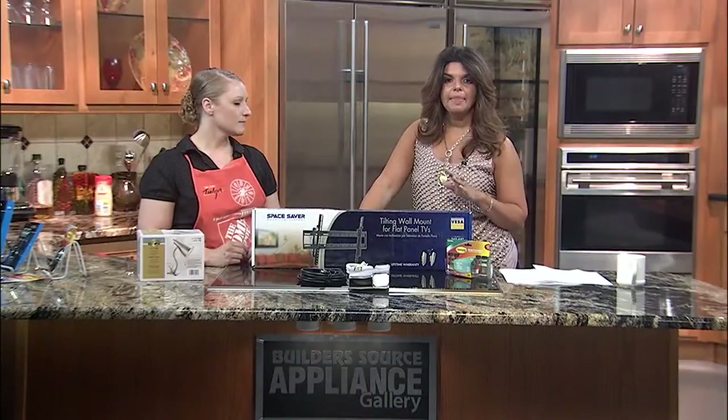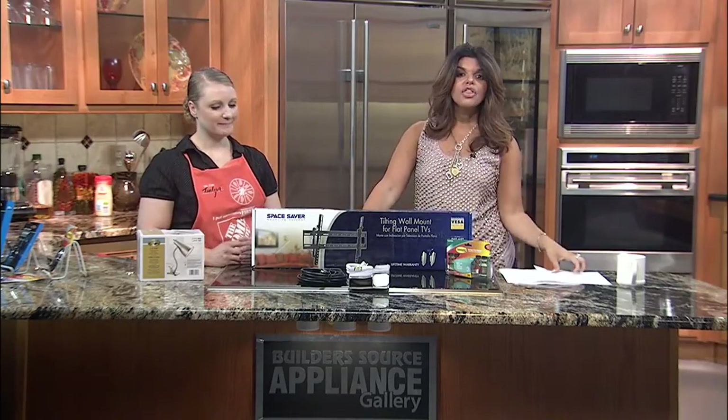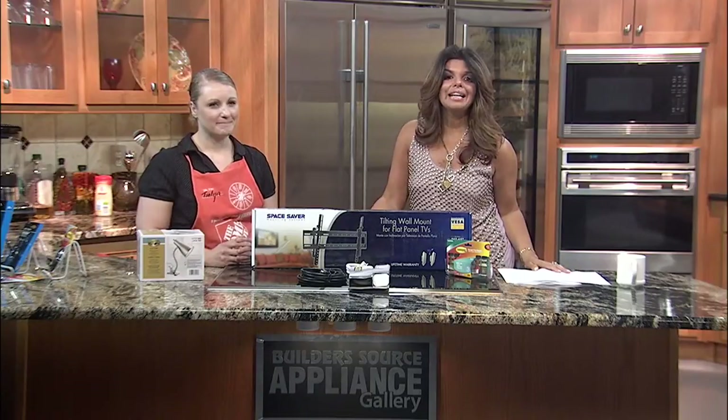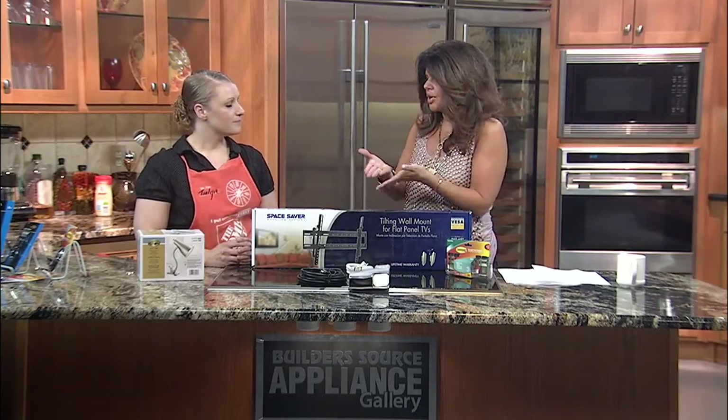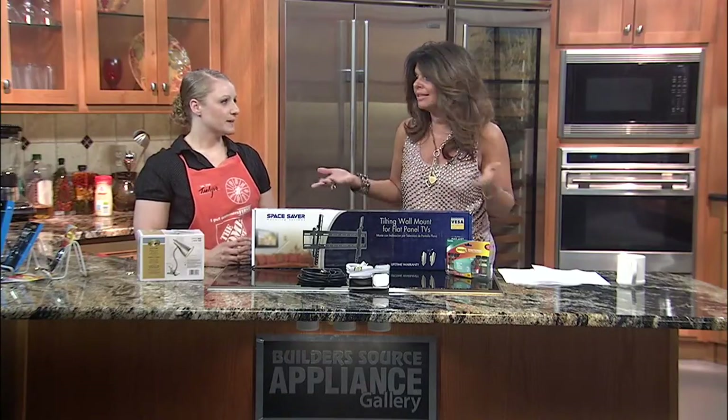A recent survey by tech support service Norton Live showed that one third of college students cited technology as one of their top three stressors. So what are some solutions to organize your technology? We don't want wires everywhere — it makes a mess and it's not safe.